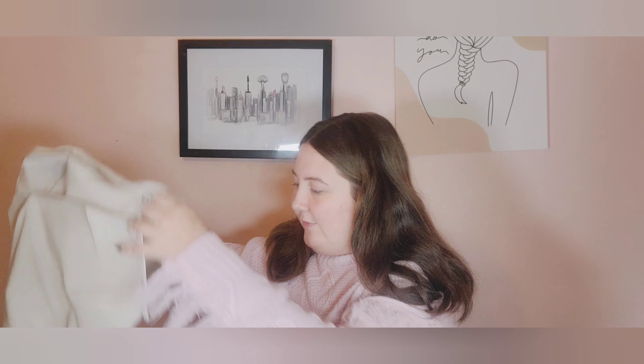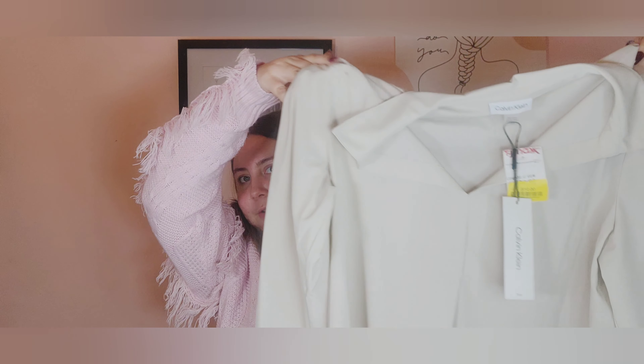The last thing from TJ Maxx is this Calvin Klein shirt — a dress shirt, on sale for only $10. I like to wear dress shirts and business suit clothes, so this will go perfectly with what I already like to wear.